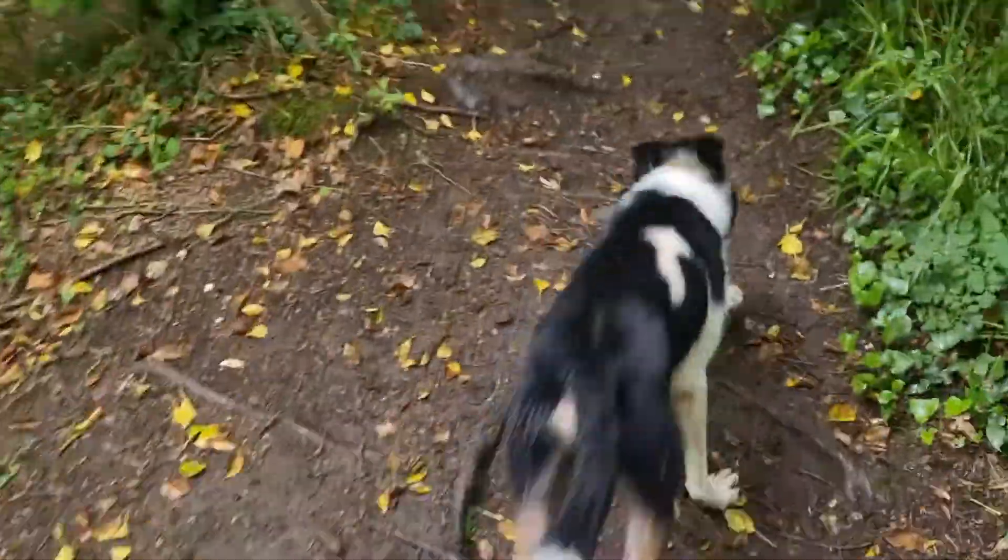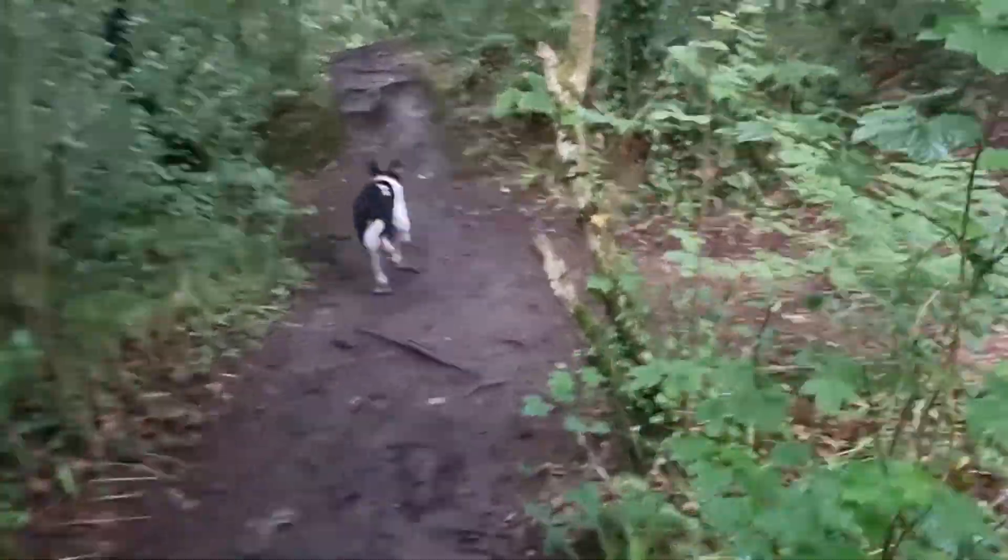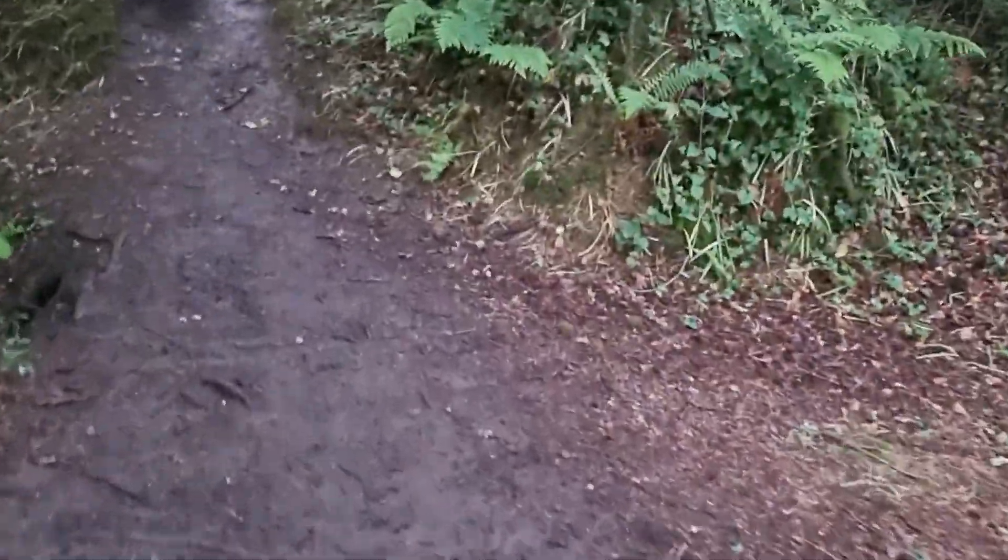Was that fun? Did you enjoy that? I couldn't stop him — they were just running backwards and forwards, backwards and forwards. It was great.